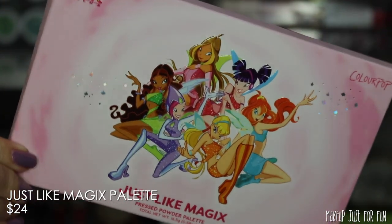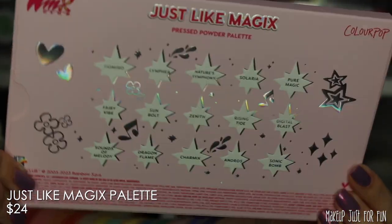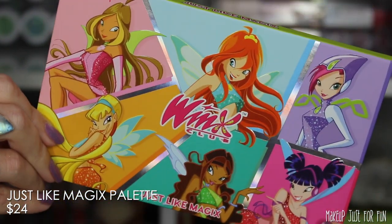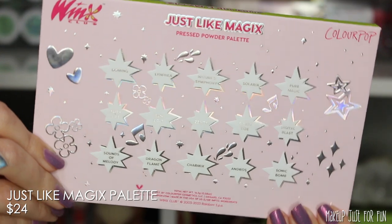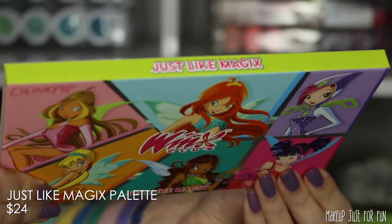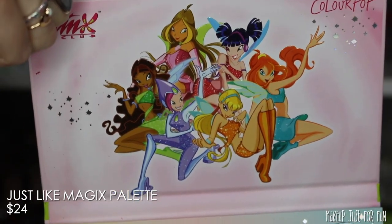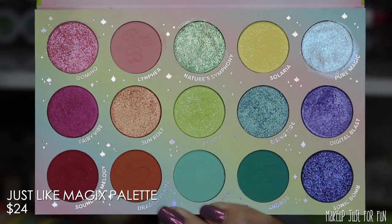Next up is the Just Like Magix palette, priced at $24. There aren't any eye safety warnings on the palette, but there are a couple of shades I'd recommend keeping an eye on. Some of the new glittery shades have smaller particles but do still contain PET glitter for the most part — smaller particles make corneal abrasion less likely, but still use with caution and apply and remove carefully.